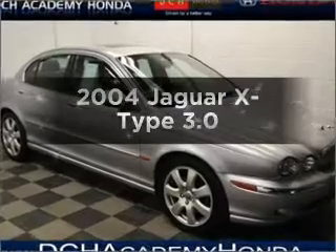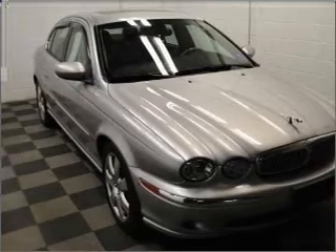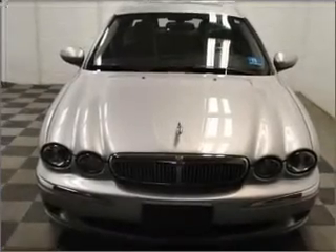Get noticed in this 2004 Jaguar X-Type. If you're looking for an automobile with great attributes, look no further. With a solid 6-cylinder engine connected to a smooth shifting 5-speed automatic transmission.